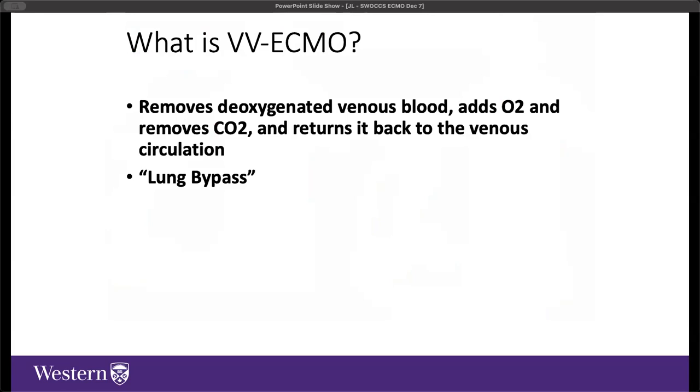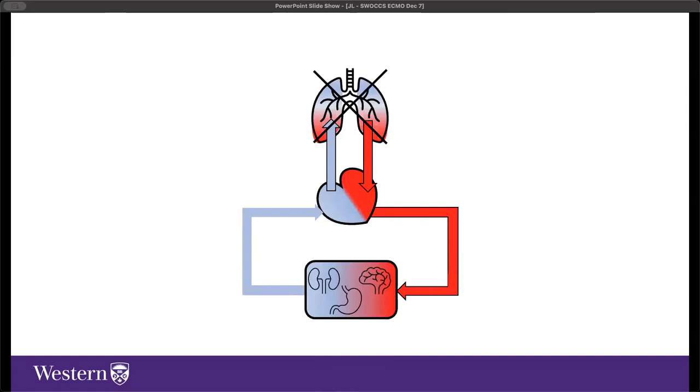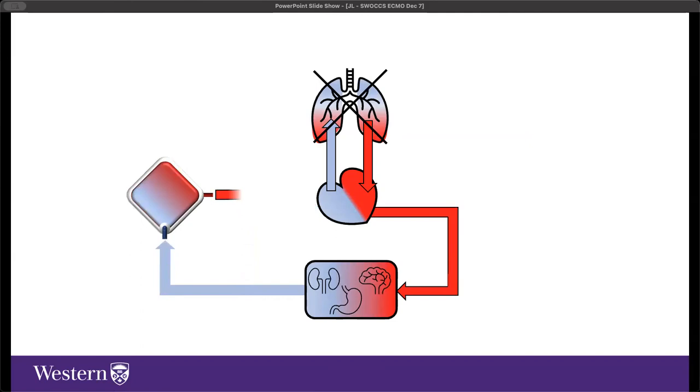VV ECMO removes deoxygenated venous blood, performs gas exchange through a membrane lung—adding oxygen and removing CO2—and returns it to the venous circulation. This is really a form of lung bypass. Normally, deoxygenated blood from organs goes to the right heart, gets pumped to the lungs to be oxygenated, returns to the left heart, and is pumped back to the organs. If lung function is severely compromised and not adequately performing gas exchange, the membrane lung allows oxygenation outside the lungs, returning oxygenated blood to the right side of the heart.